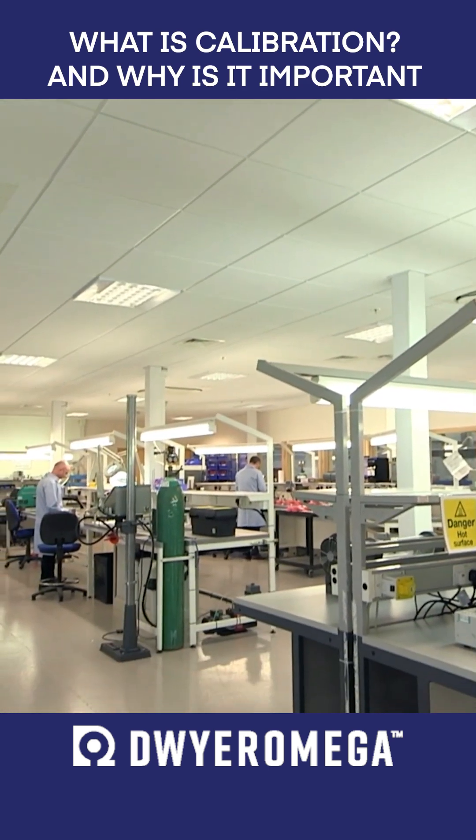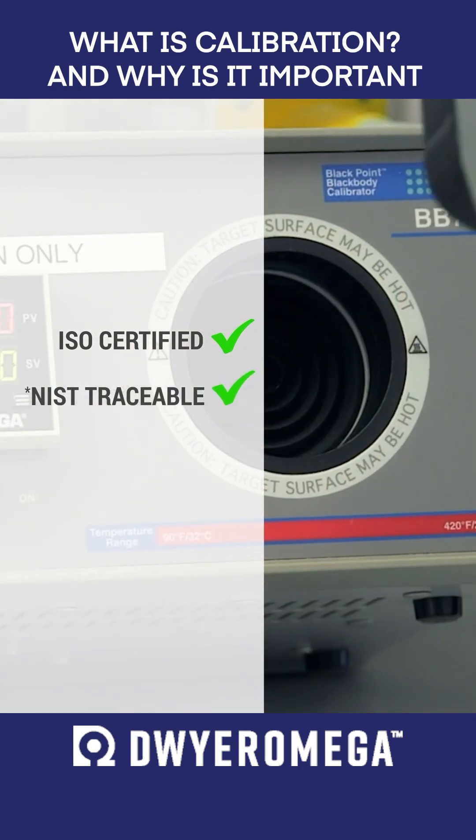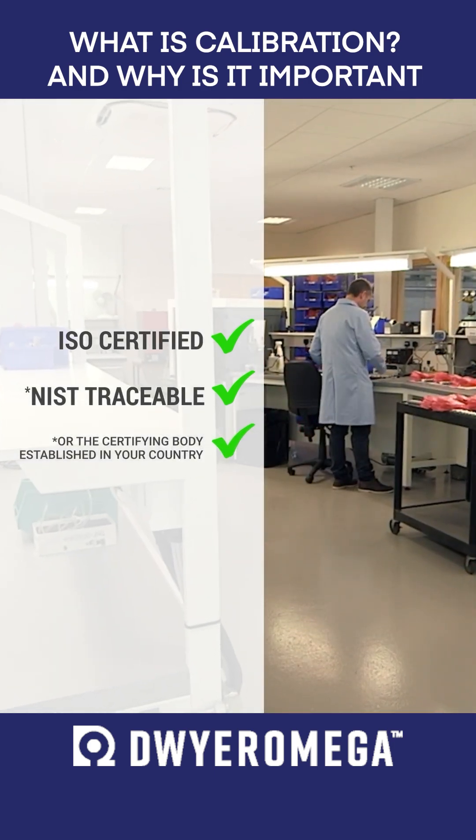Calibration should be conducted by a lab that is certified under ISO standards, providing a calibration that is traceable to the U.S. National Institute of Standards and Technology, or NIST, or the respective national metrology institution established in your country.